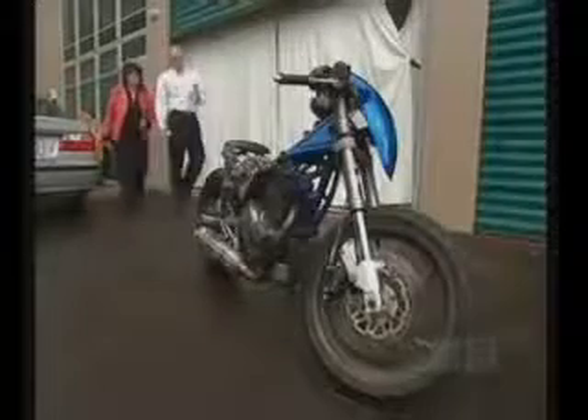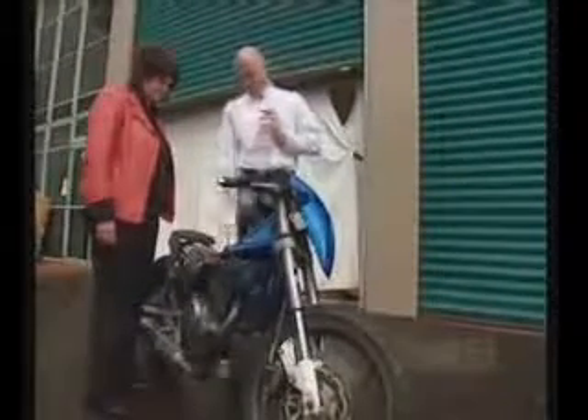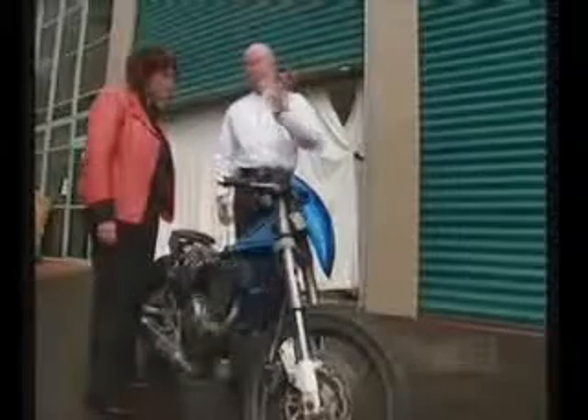We are taken to an Auckland warehouse to check out Steve's water fuel. Basically what we've got is just an internal combustion engine — it was a Suzuki motorcycle, a 350cc engine. Carburetor, fuel tank, fuel.